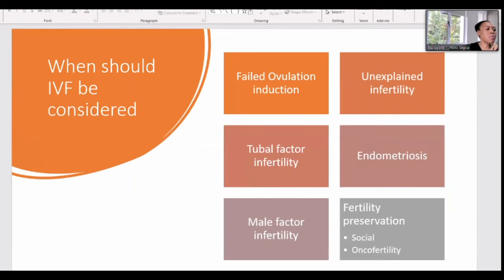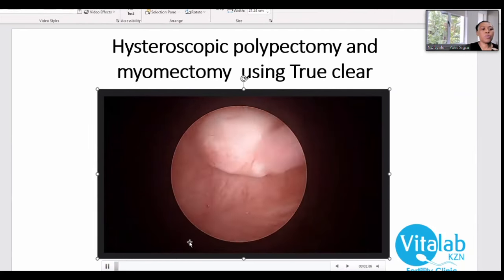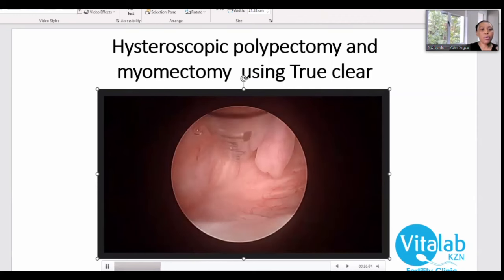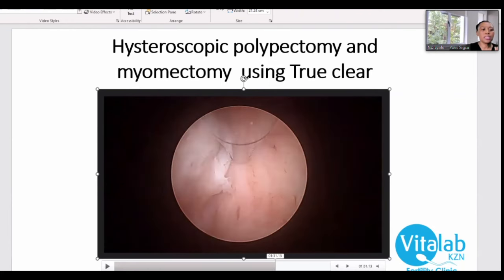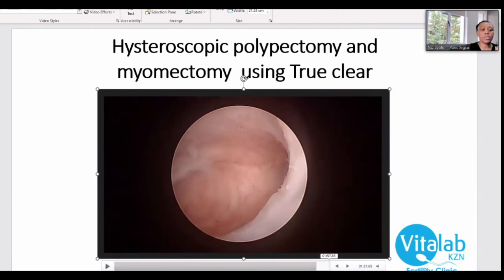Once the surgery is done and everything has been corrected, there is a video showing how we remove fibroids that are intrauterine. We use something called TrueClear, which chops away the fibroids and polyps without damaging the cavity. It's done hysteroscopically, and the result is a nice, healthy cavity where implantation can occur without any issues.